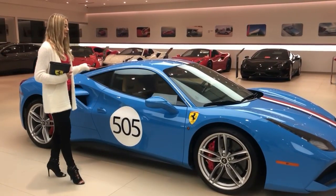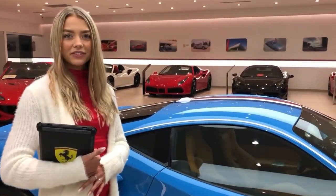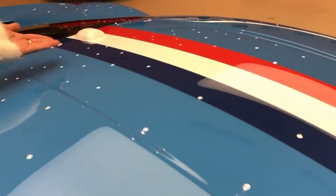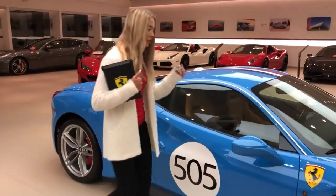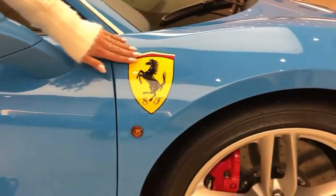It was inspired by the 1956 250 GT Competizione. Just like the 250 GT, this vehicle is covered in Azzurro Chiello. It has the livery racing stripe and a racing number. If you take a look around the side over here, you will see the airbrushed-on Scuderia Ferrari Shield.